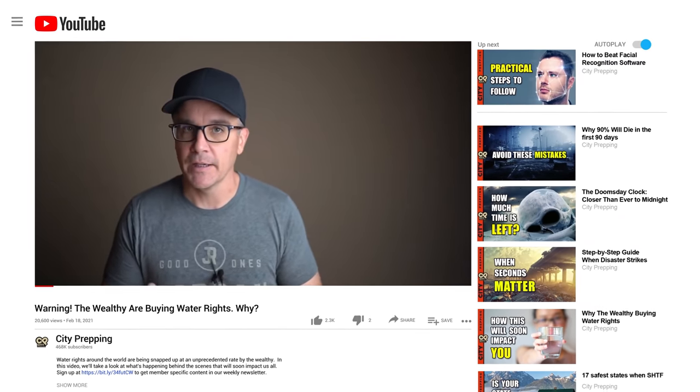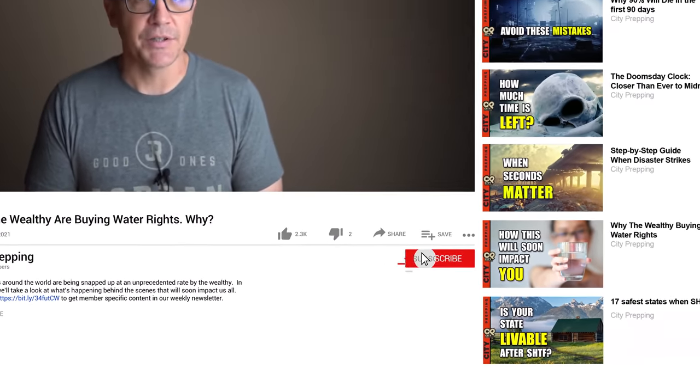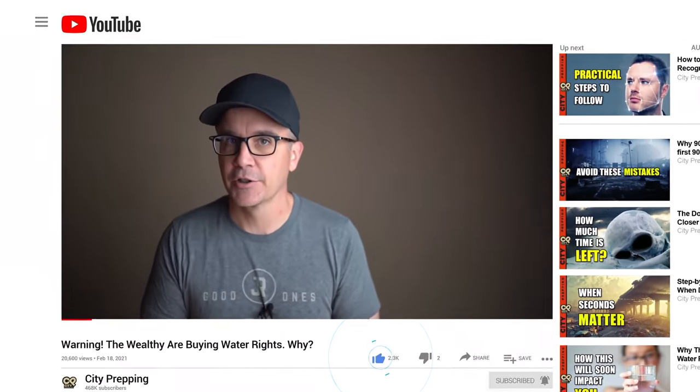Please consider subscribing to our newsletter by clicking on the link in the description and comment section below. If you enjoy this video, please subscribe and click the like button to help the channel grow.